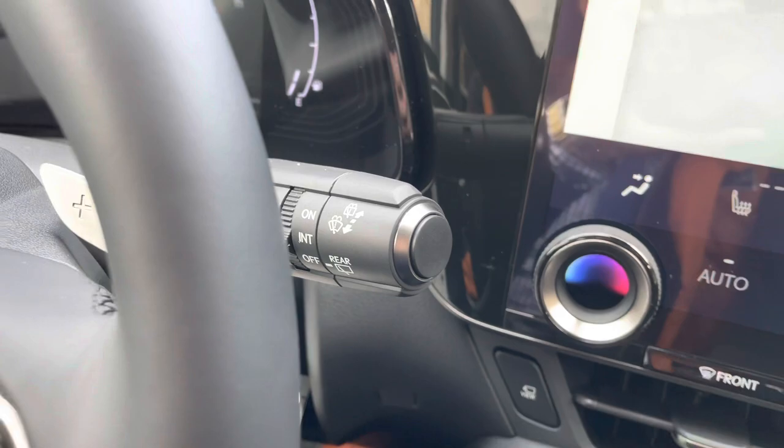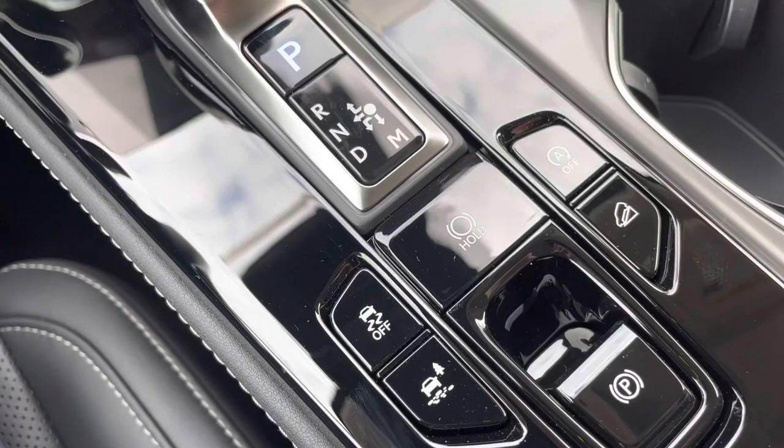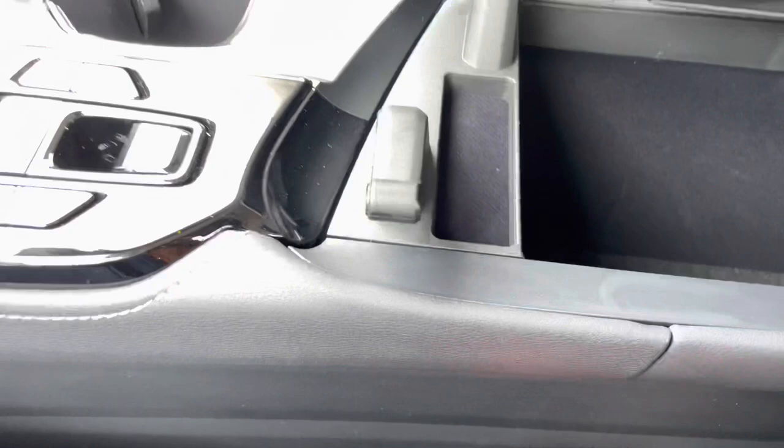We have our automatic windshield wipers, parking position switch, two cup holders, traction control switch, trail mode switch, brake hold feature, parking brake, eco start-stop off switch, and our downhill assist control switch.